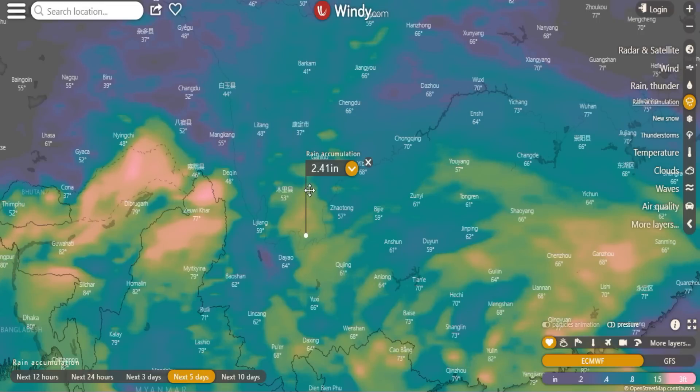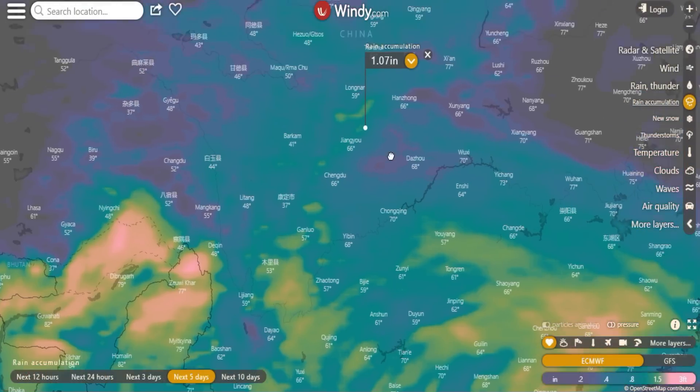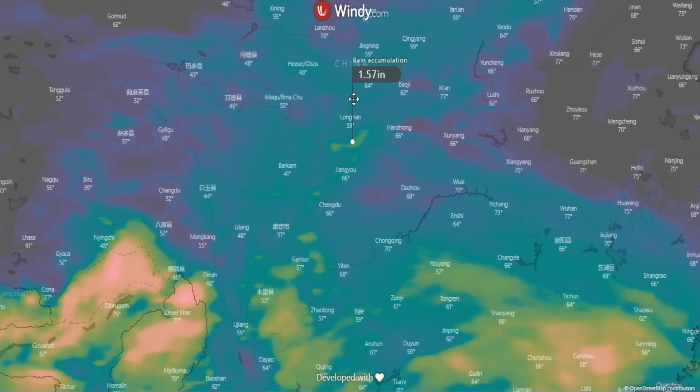Moving to the next five days, things do change. One area gets 2.41 inches, another gets 1.76. Up here, still within the system, it's 1.57 inches — all of this rain heads to the Three Gorges Dam. Wuxi gets 0.34, Enshi gets a little over a half inch, and Chongqing gets 0.98 inches.